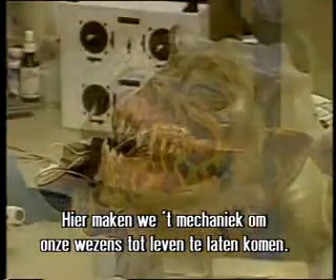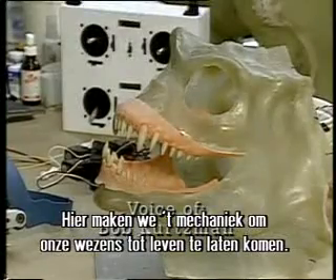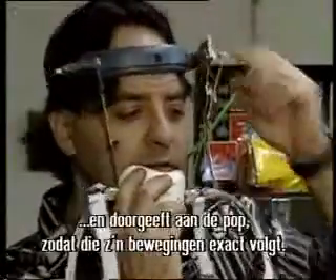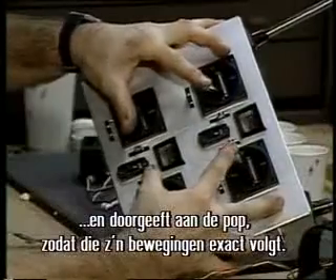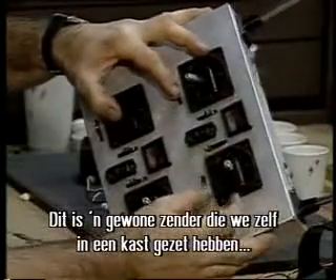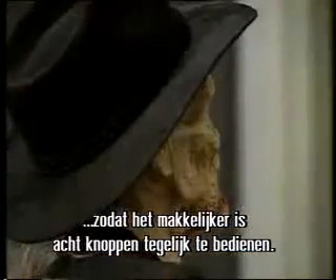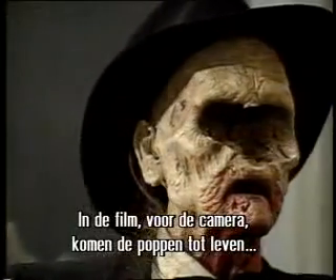On this side of the shop is where we do all the mechanical things that make our creatures come to life. This is a slave unit that reproduces jaw movement and translates it to the movement of the puppet, so the puppet duplicates the exact movement. The radio unit uses hobbyist RC radio equipment placed in their own boxes, making it easy for the fingers to work eight different controls at one time. Don't forget — it's only a movie.